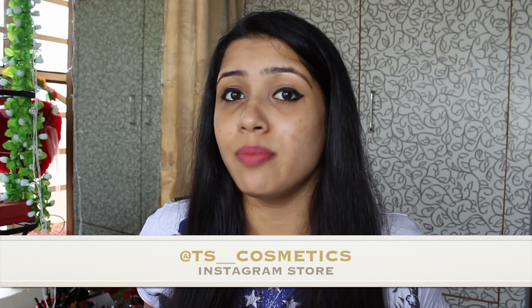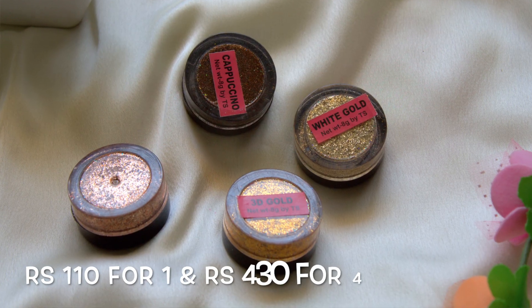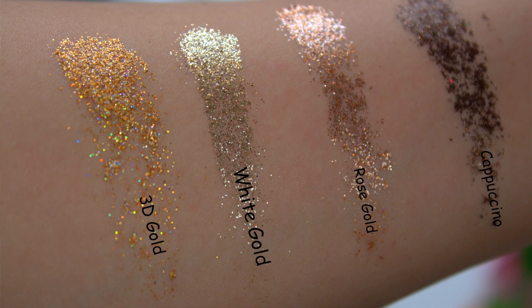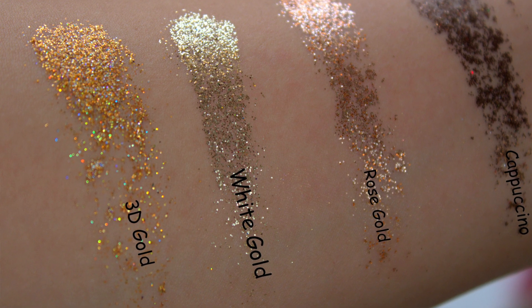Now I'll show you all the products which I bought from an Instagram store called TS Cosmetics. They have a very good range of pressed glitters. I bought four of them in the shades 3D Gold, White Gold, Rose Gold, and Cappuccino. I used the shade 3D Gold in my Durga Puja Navratri makeup tutorial and so many of you liked my eye makeup that day.